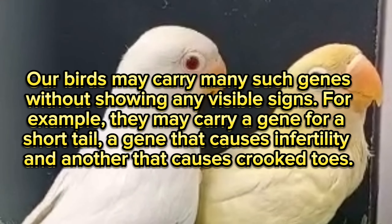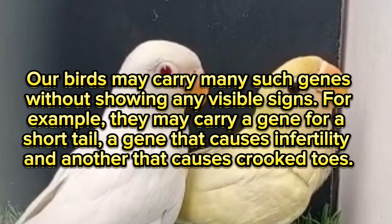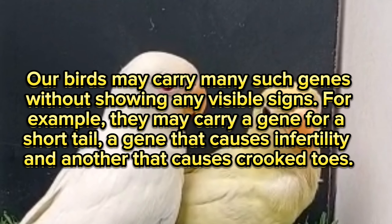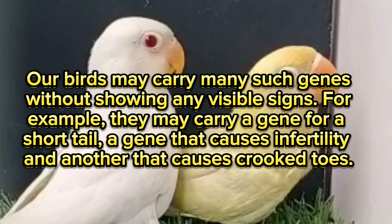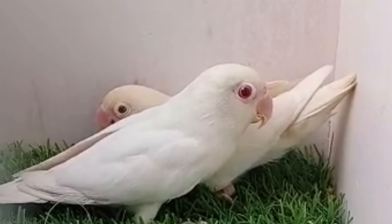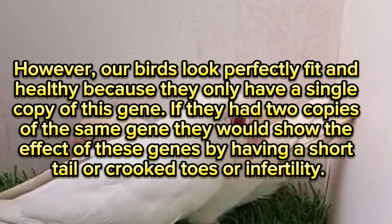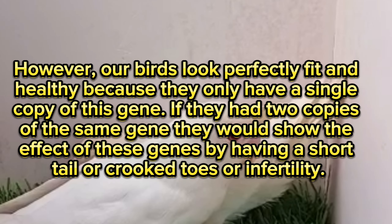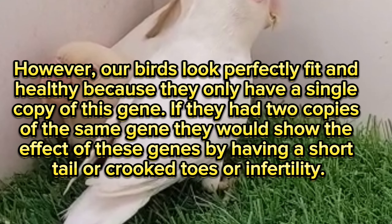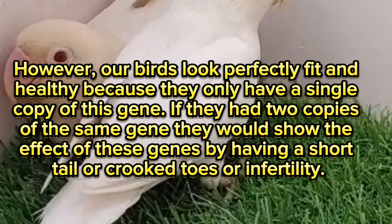Our birds may carry many such genes without showing any visible signs. For example, they may carry a gene for a short tail, a gene that causes infertility, and another that causes crooked toes. However, our birds look perfectly fit and healthy because they only have a single copy of these genes. If they had two copies of the same gene, they would show the effects — a short tail, crooked toes, or infertility.